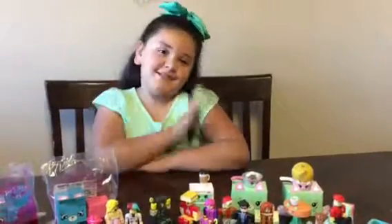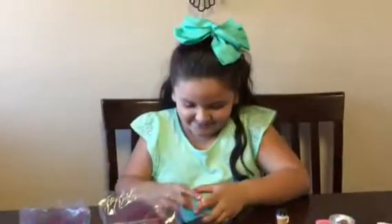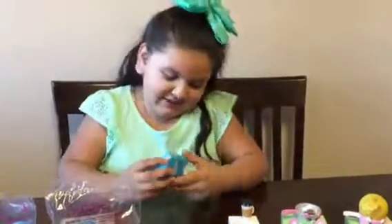Hi guys, it's me and Zabella. We have more Shopkins. Let's start opening this one.